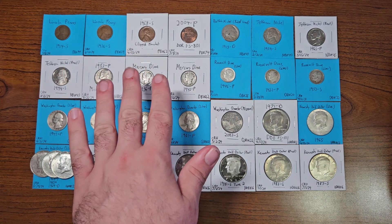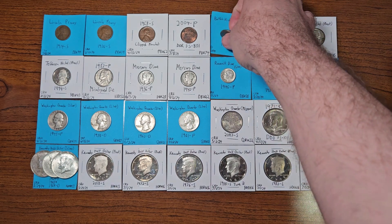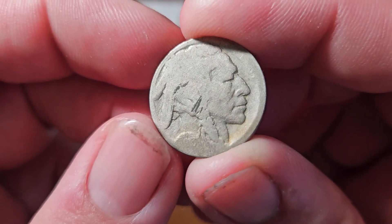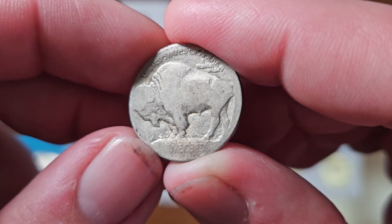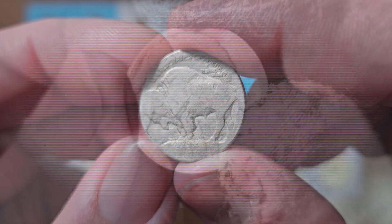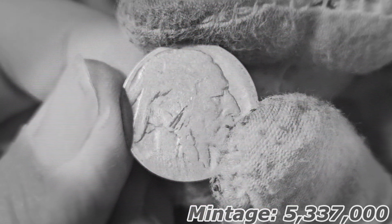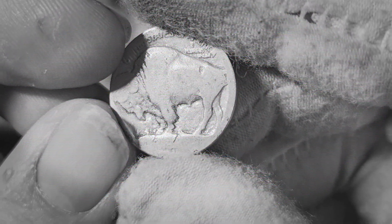Those were the penny highlights for the last five and a half months. Now on to the nickels. First up, a buffalo nickel — raised ground type, 1913 Denver — found inside nickel box number 47 on April 1st, 2024. This is actually a first-year buffalo nickel, and it's a Denver as well. This nickel will be an addition to the buffalo nickels collection book.